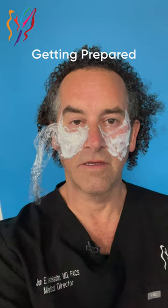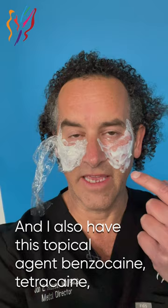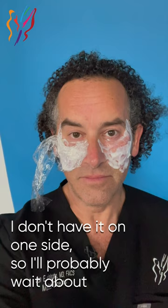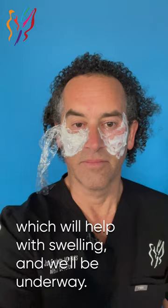This is what I look like. Hope injected some lidocaine, and I also have this topical agent — benzocaine, tetracaine, lidocaine — which is topically numbing some of the skin. I don't need both, but where she didn't inject, I wanted to have a little topical anesthetic. The Saran Wrap helps the tetracaine. I'll probably wait about 15 to 20 minutes. I just took my steroid pack, the Medrol dose pack, which will help with swelling, and then we'll be underway.